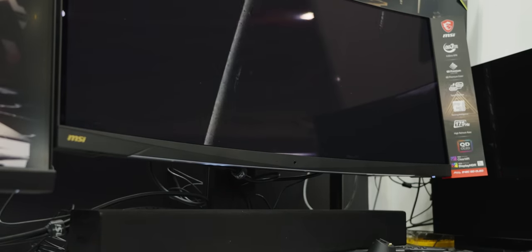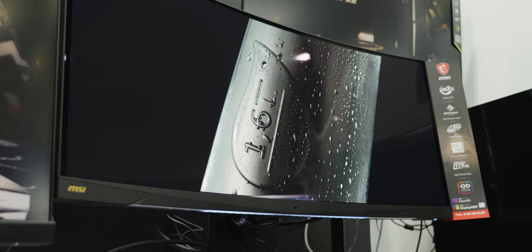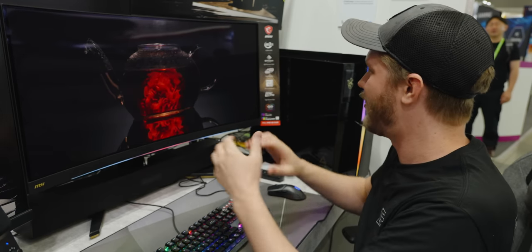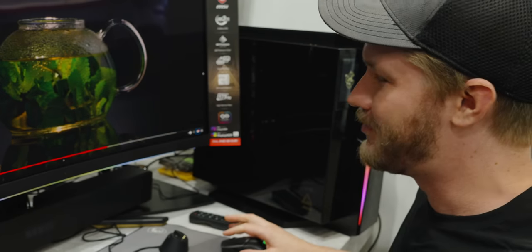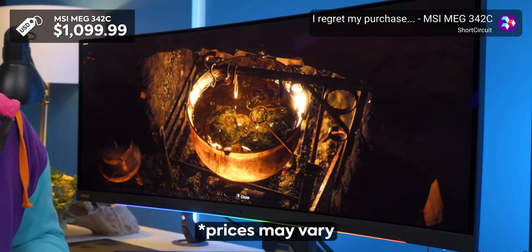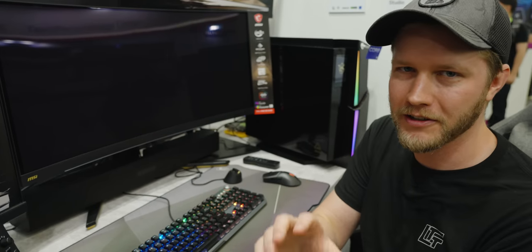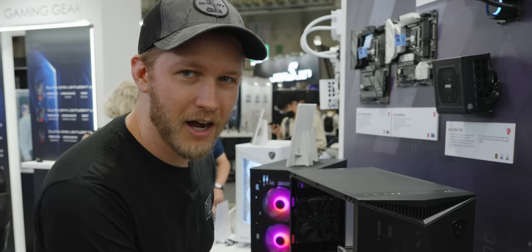Normally in the past you would have to compromise either picture quality, refresh rate, or response times — but here you're able to get all of that. It's a 0.03 millisecond response grade on something this large, which is crazy. The 34-inch comes in at about $1,300, and they don't have final pricing on the 49-inch, but they said it should be under $1,700.